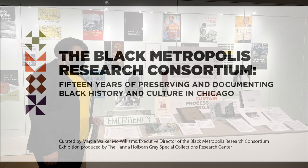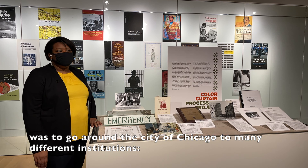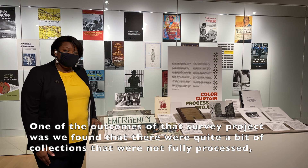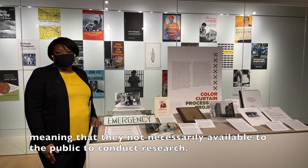From 2009 to 2011, the BMRC conducted a survey initiative, going around the city of Chicago to many different institutions — libraries, private archives, museums, universities — to determine which collections were relevant to Black experiences in Chicagoland. One of the outcomes was finding quite a few collections that were not fully processed, meaning they were not available to the public for research.